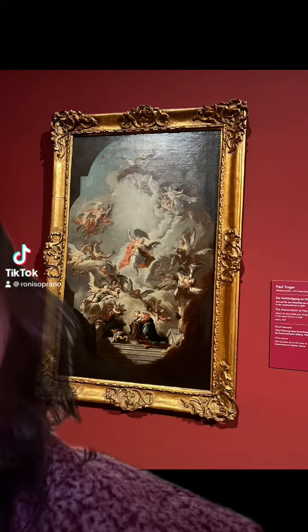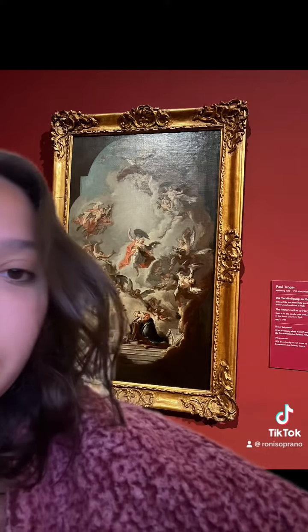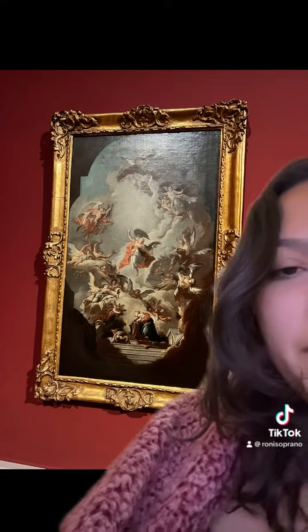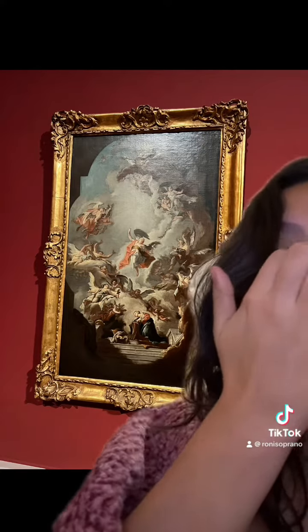This piece is called the Annunciation of Mary. It can be found in Vienna, Austria, at the Belvedere Palace. It's made by Paul Troger, who's an Austrian painter, and it is oil on canvas.